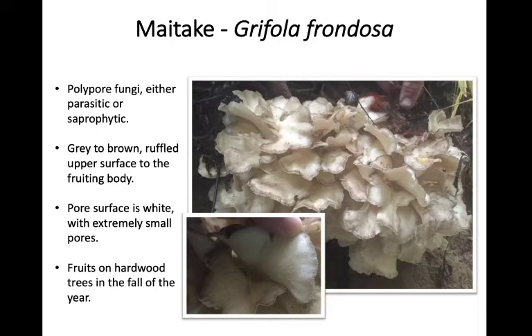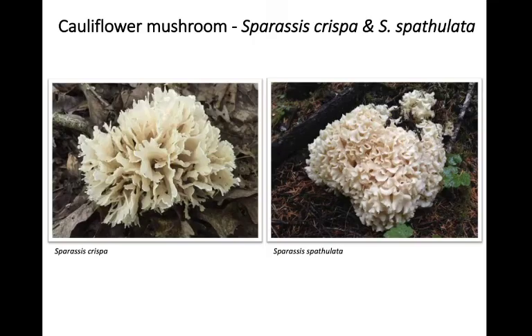The pore surface — the underside of this mushroom — is going to be white with very tiny, minute pores you can barely see. They like to fruit at the base of hardwood trees in the fall of the year, so you're not going to find them growing halfway up the trunk. You'll see them at the base, most often in our area on oaks or beech trees, fruiting in the fall.